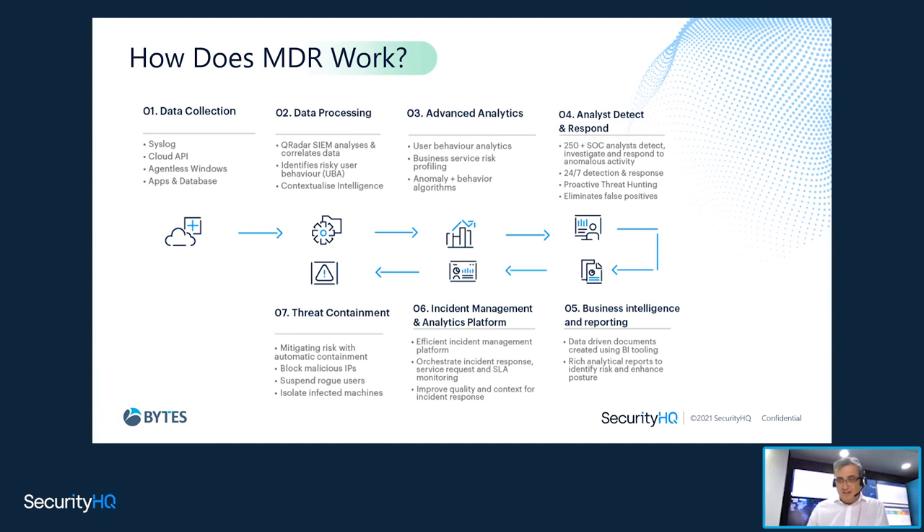Threat containment: you've got to contain the threat. First thing — stop the damage, stop the bleeding. You've got to mitigate the risks: block any malicious IPs, suspend rogue users or machines, isolate anything like that. Then once you've notified, put the context around it, identified it, and started closing down that ticket, you've contained it and made remedial actions. Only at that stage do you start looking at securing log storage for one year, creating the incident record, doing your compliance piece, making sure it's documented, and capturing lessons learned.